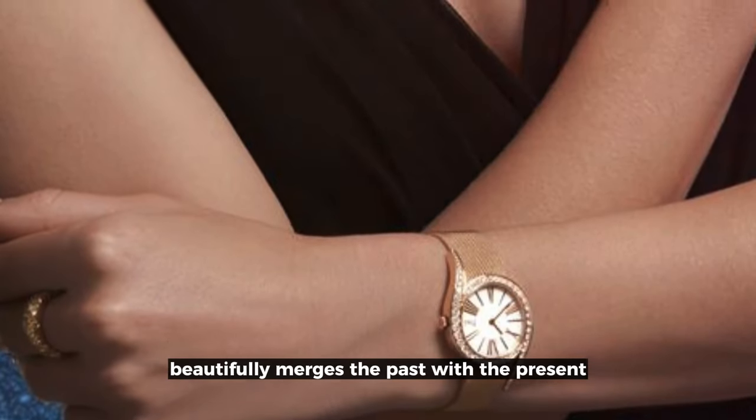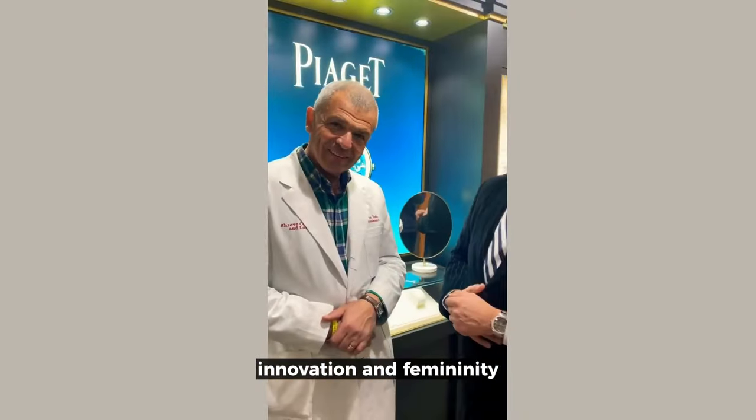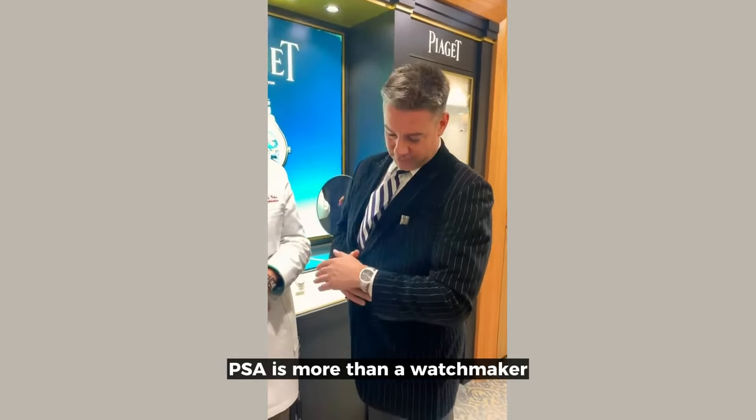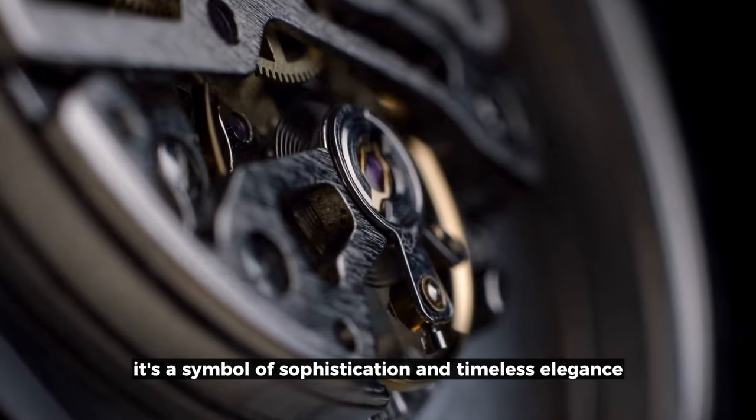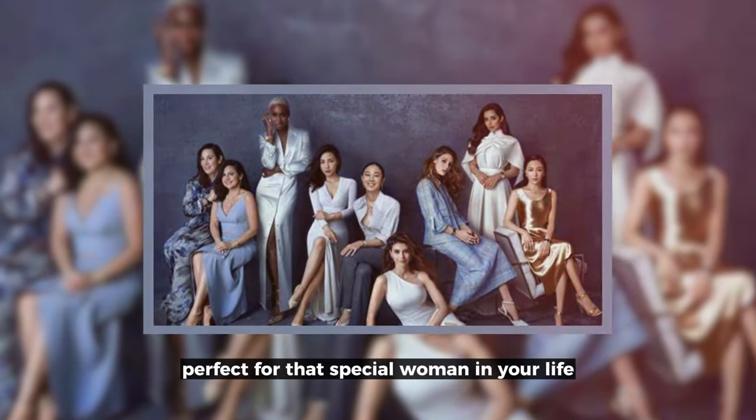This collection beautifully merges the past with the present, embodying tradition, innovation, and femininity. Piaget is more than a watchmaker — it's a symbol of sophistication and timeless elegance. Perfect for that special woman in your life.